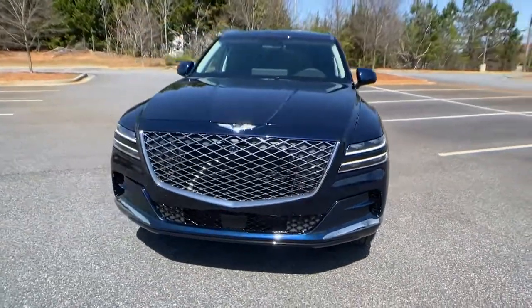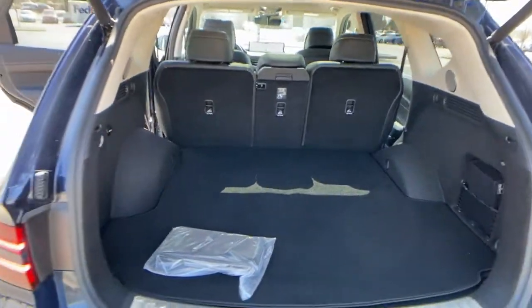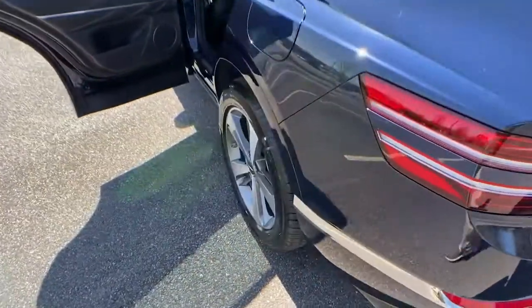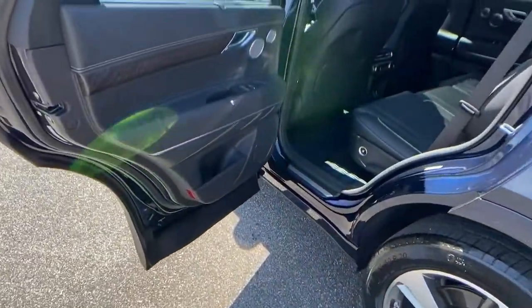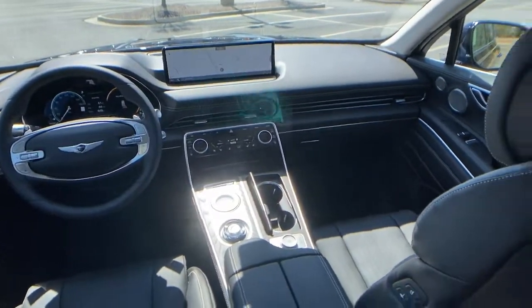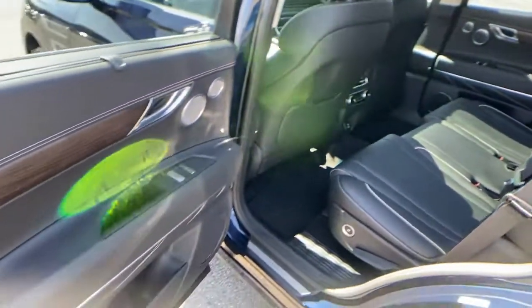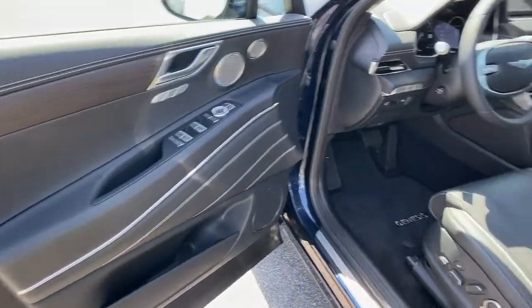The following are some of this vehicle's highlighted options: keyless entry, navigation system, power liftgate, electronic stability control, seat memory, trip computer, bucket seats, power windows, four-wheel disc brakes, and power steering. Solid capability meets modern style in this GV80.